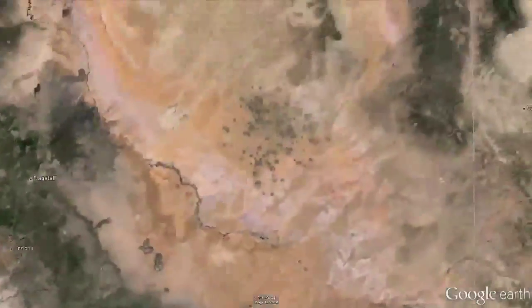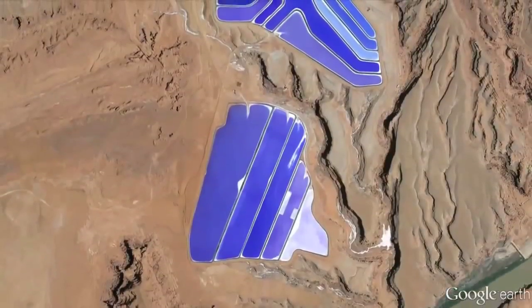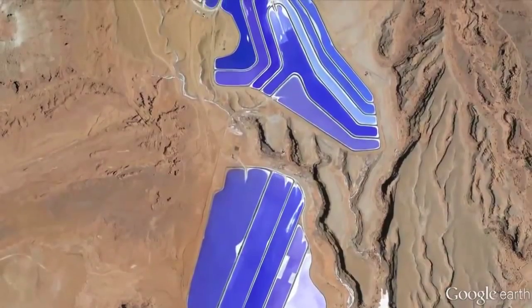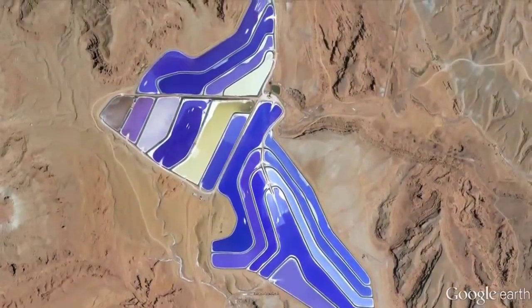9. Colorado River Potash Mine. It may be considered by some to be a significant environmental hazard, but it's hard to deny that from the air, it's absolutely stunning. The colored shapes are evaporation ponds used in the process of extracting potassium and salts.